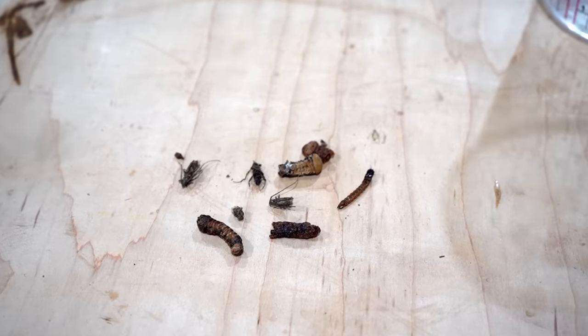The only way to evict those little buggers is to crank up the heat, generally about 135 degrees steady state temperature for one hour. That does the trick.